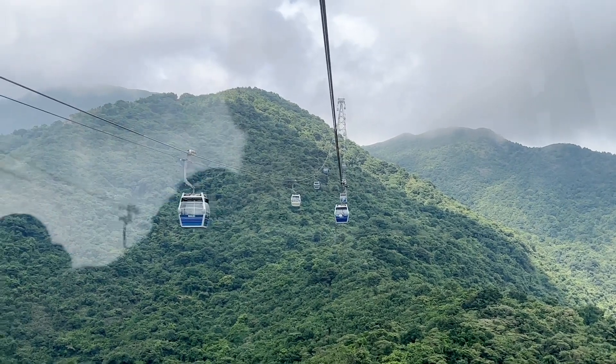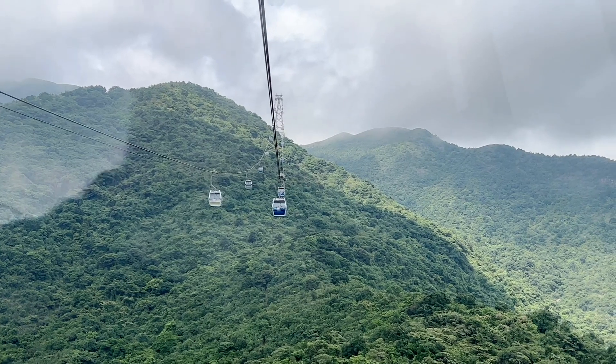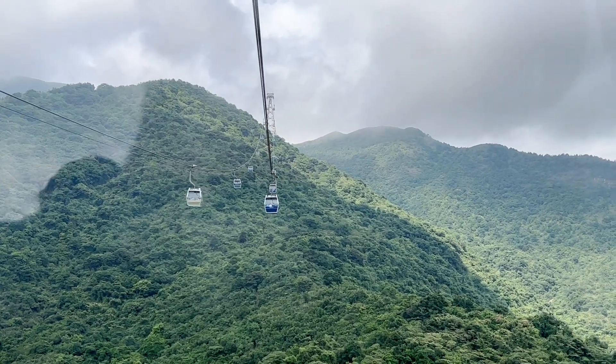We're riding the cable car right now, and it's going to take us to Big Buddha and the Po Lin Monastery, which I'll tell you a little bit more about as we get closer.